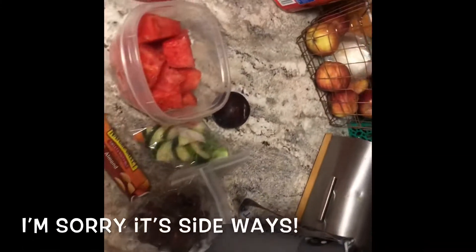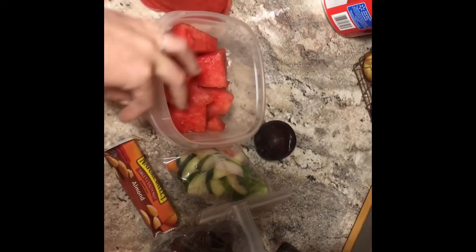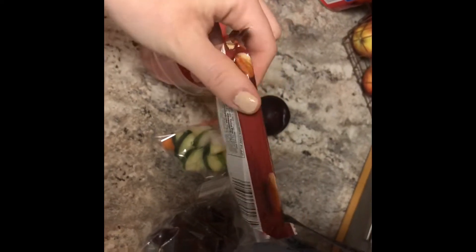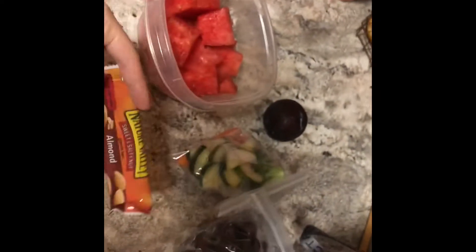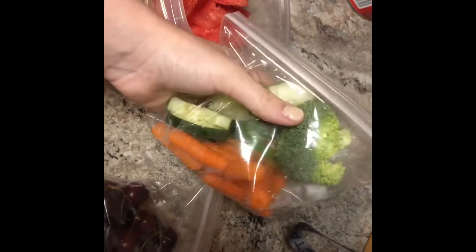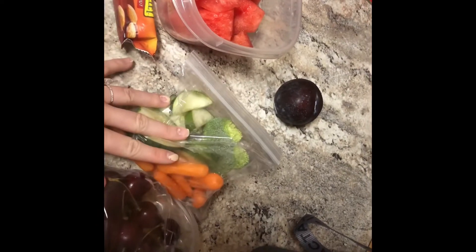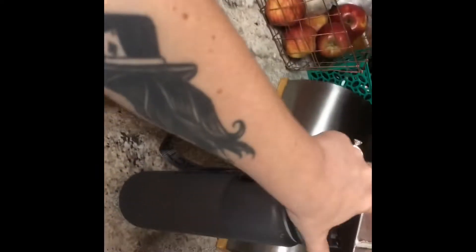This is what I usually take with me — a couple snacks. I have watermelon sliced up, a granola bar — it's Valley sweet and salty, the almond kind. It's really good; it has like a coating of almond butter at the bottom. I have a bag of cherries and I have a bag of carrots, cucumber slices, and broccoli. I have a plum and then my water bottle of course.